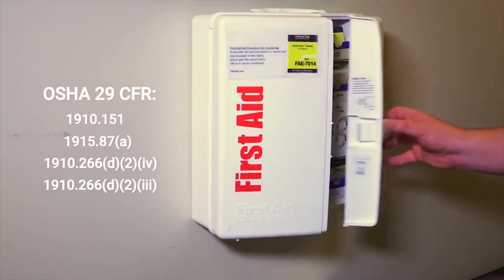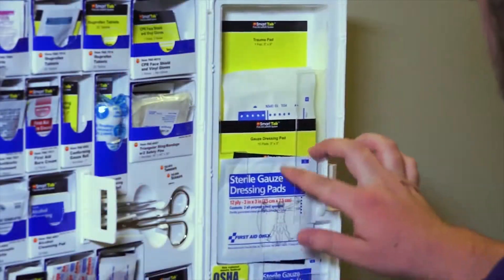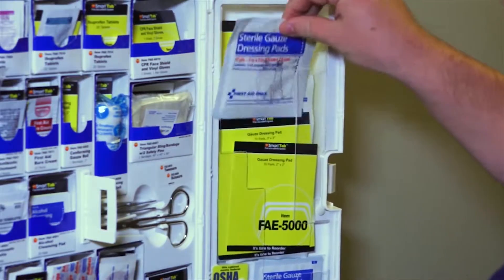OSHA has many standards requiring employers to provide proper first aid and safety equipment, including the accessibility and maintenance of kits, training employees in the proper use of first aid, and getting approval from a health care provider on the emergency care contents supplied in the workplace.